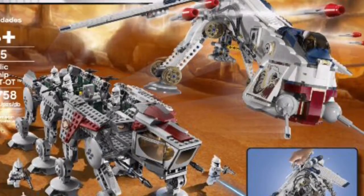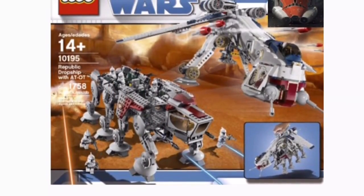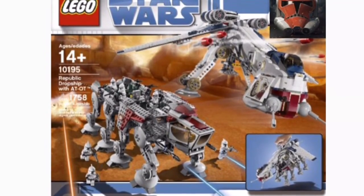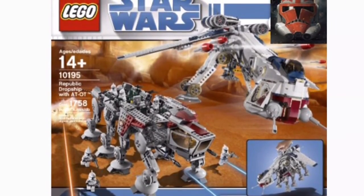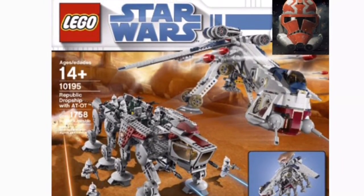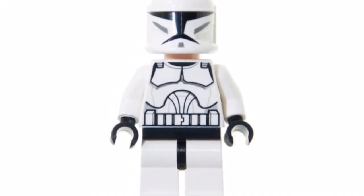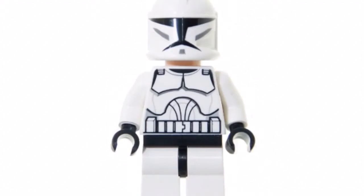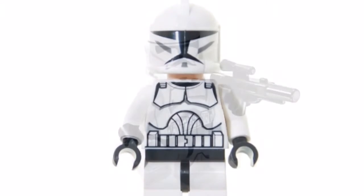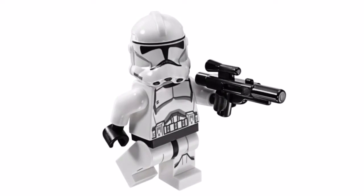The box art would have the new Clone Wars Ahsoka Clone Trooper head on it, basically in black and red, just like how they did with the 2009 set, except with a different Clone Trooper. It would have eight Clone Troopers total — two Phase II pilots and six Phase II regular Clone Troopers. So basically just the 2009 bodies on a different helmet.